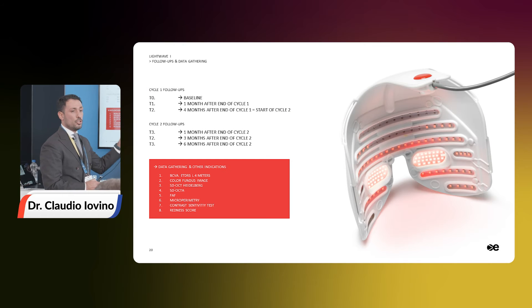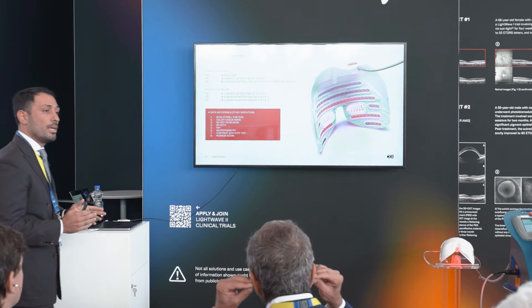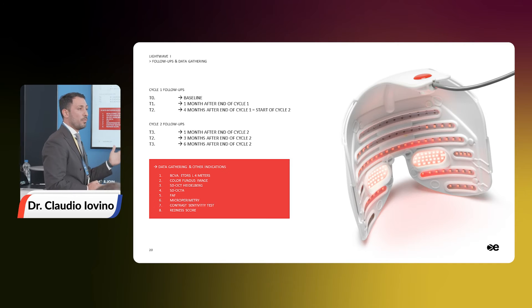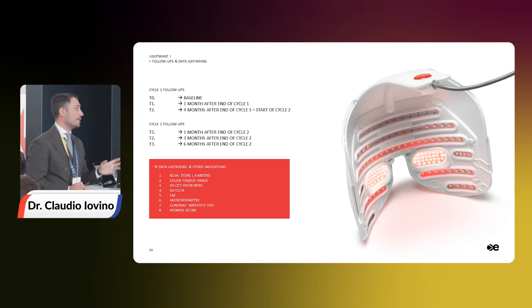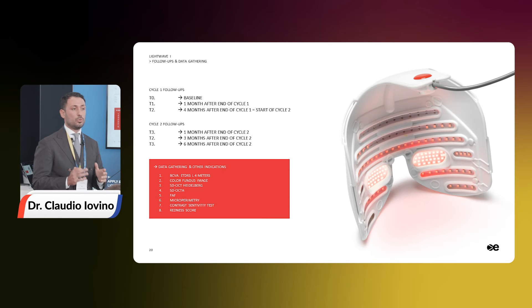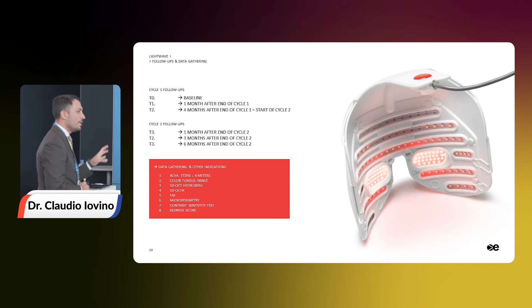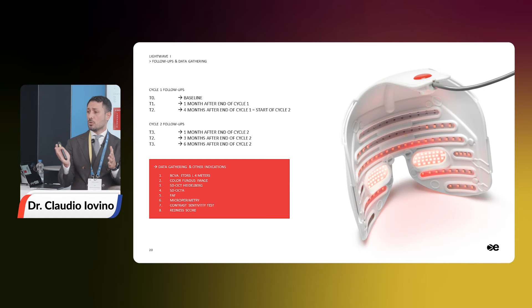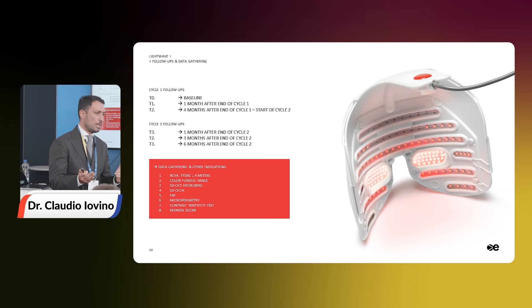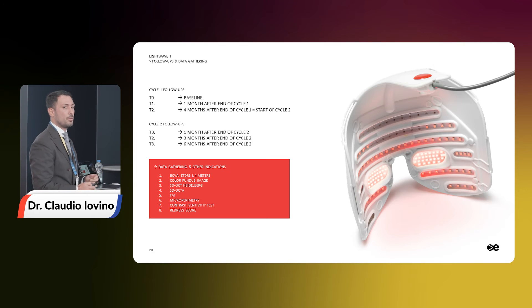Here you can see all the imaging we are doing on these patients. Of course we measure best corrected visual acuity. We perform color fundus, FAF, spectral domain OCT, OCTA, contrast sensitivity, the drusen score, and also microperimetry to assess retinal sensitivity changes over time. In my opinion, in this kind of trial, best corrected visual acuity should not be the primary outcome because patients with intermediate AMD usually have good visual acuity. So we are focusing on drusen volume changes over time and retinal sensitivity evaluated by microperimetry.